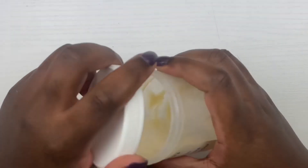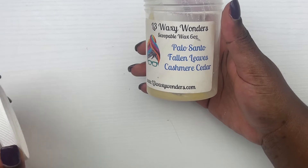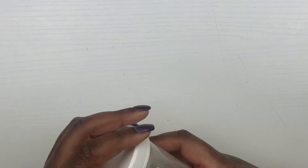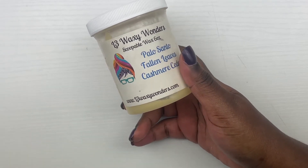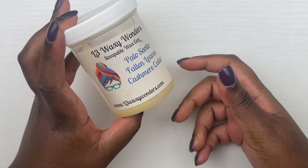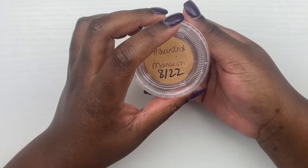Then we have this scoopable, which I believe was a carryover from last week — it's palo santo, fallen leaves, cashmere cedar from L3. It's just amazing. The fallen leaves isn't a super strong leaf-heavy scent, so you get that palo santo — it's a very relaxing fall scent. I would definitely pick this up again.